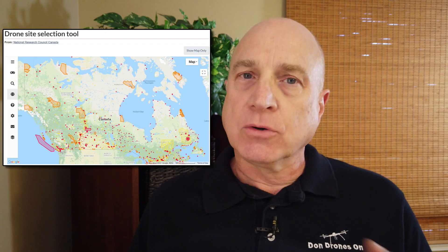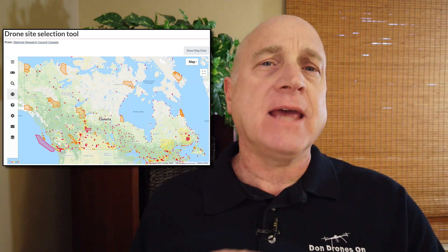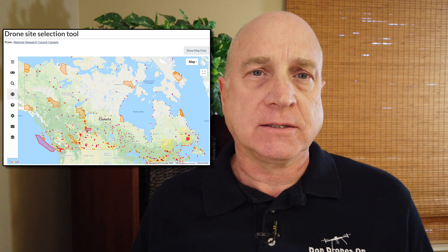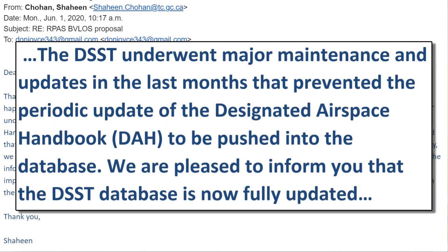The NRC Drone Sight Selection Tool is the only reference map that Transport Canada has that is in any way helpful for drone pilots, and yet it's out of date. In May of 2020, I noticed a few things missing and found out they had not been updating the map for six months due to some technical glitch. This was the email response I received from Transport Canada, indicating that they knew about it and have now fixed it.